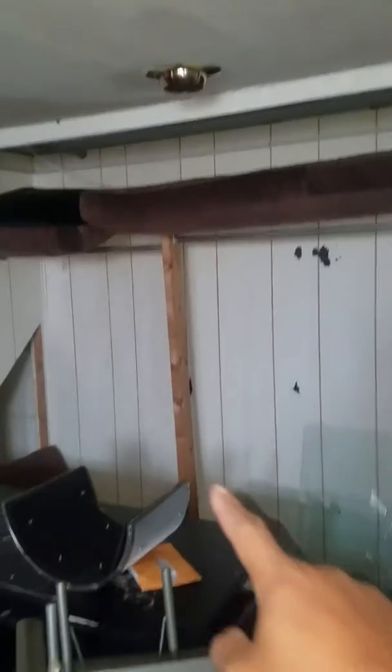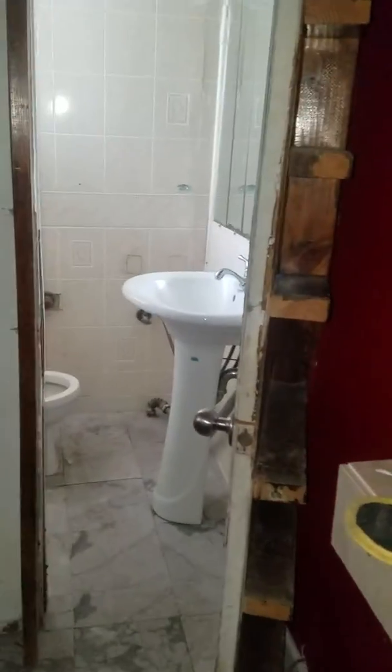There would have been some closet space in here, closet space running through there, and then there's a half bath here.